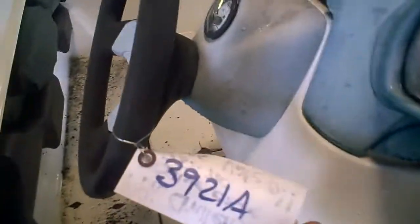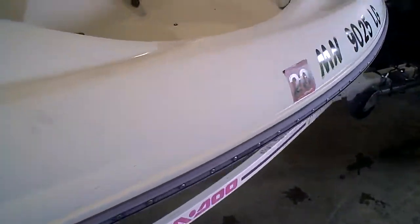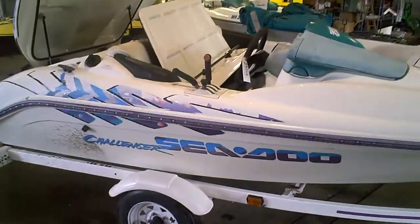Lot number on this boat is 3921A. The trailer is for sale also if you need a trailer. Thanks for stopping by.